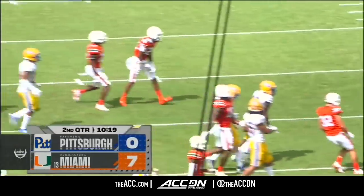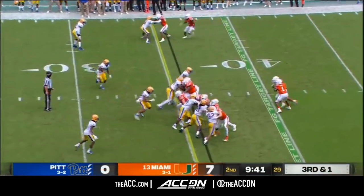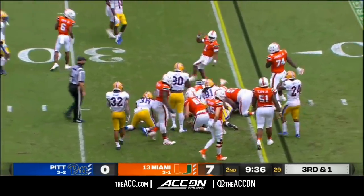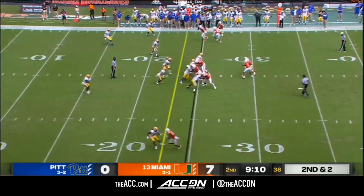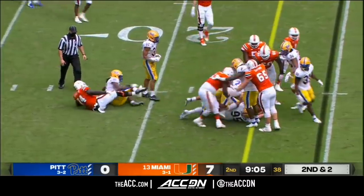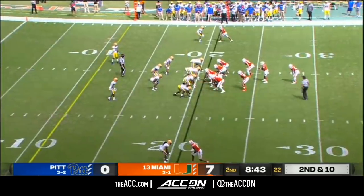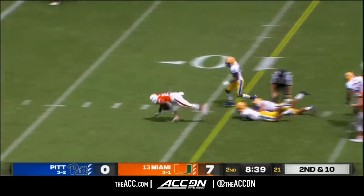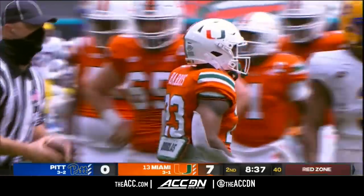Miami ball when we come back. This time the pile moves just enough — they'll move the chains for the Canes. Miami moving quickly and picking up a first down. Harris almost broke it into the end zone, but it'll be first and goal for the Canes.